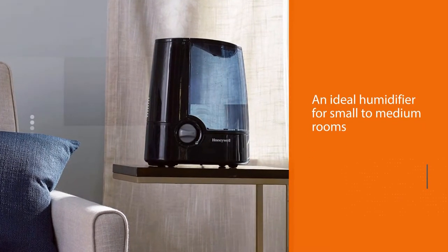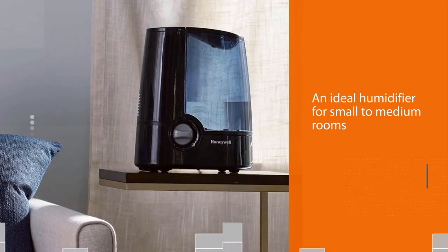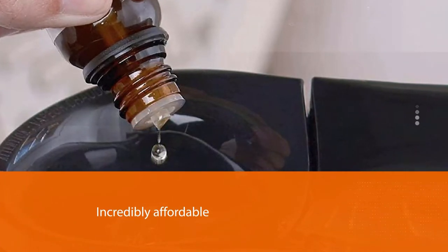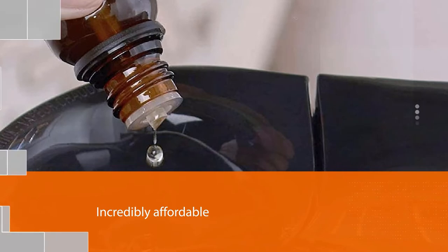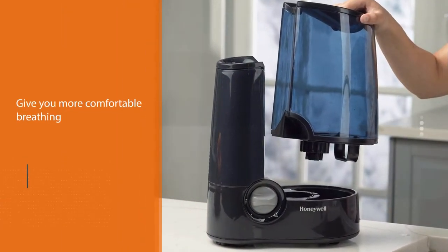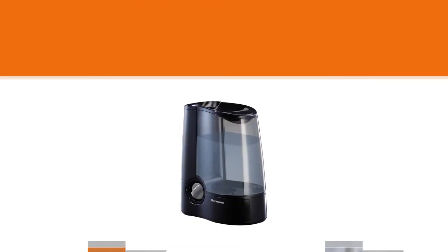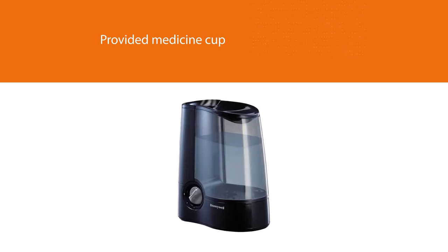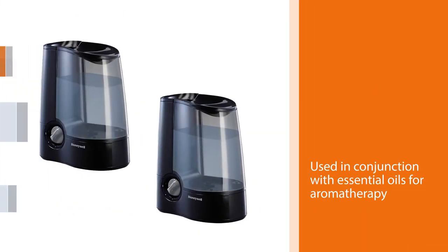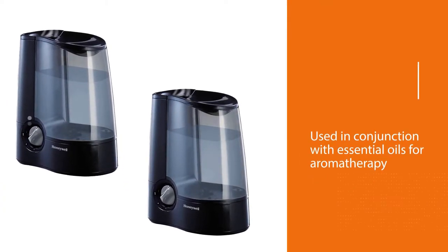Number four: this Honeywell product is an ideal humidifier for small to medium rooms and is incredibly affordable. It brings a soothing warm mist to your home for more comfortable breathing. The included medicine cup can be used with essential oils for aromatherapy. The HMW 705B is not only budget-friendly due to its price, it's also energy efficient and will keep your electricity bill low. Being filter-free also saves ongoing filter replacement costs.